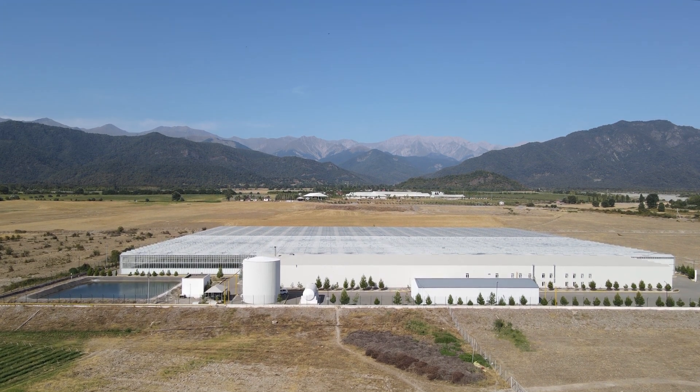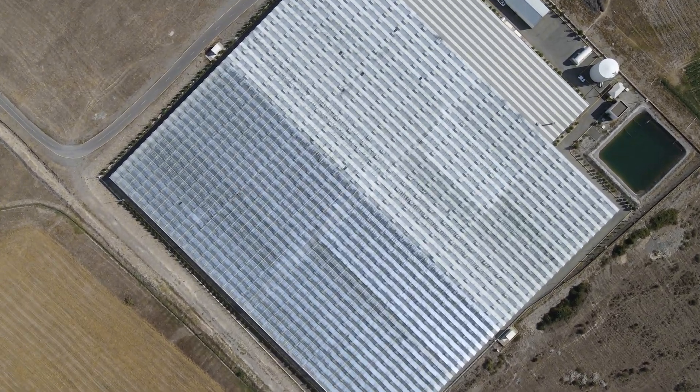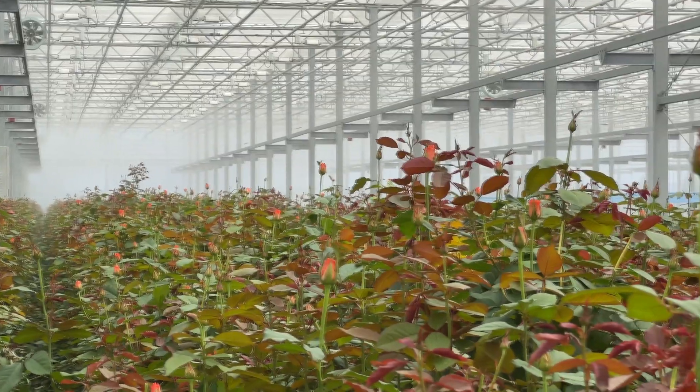Welcome to ASROS LLC, nestled in the charming district of Gabala, Azerbaijan, where beauty meets innovation. Our greenhouse complex, established in 2018, spans an impressive area of around 30,000 square meters, providing the perfect environment for our flourishing rose cultivation.